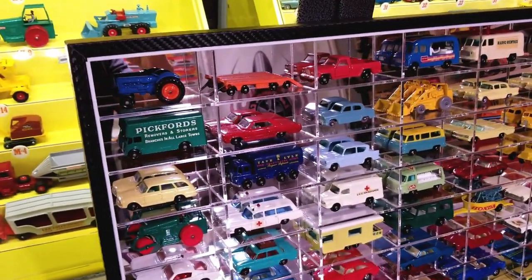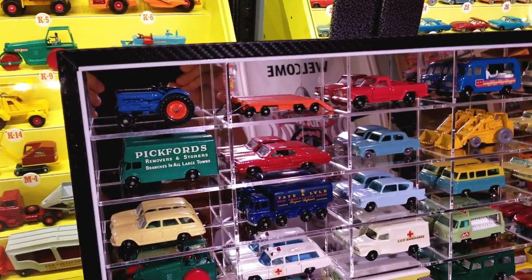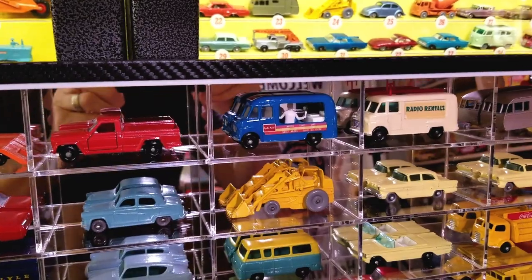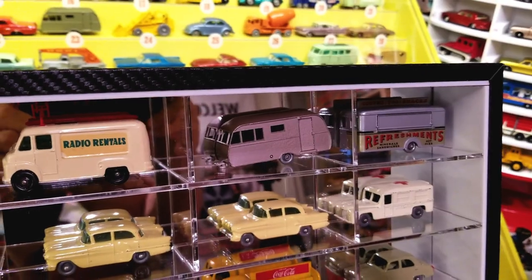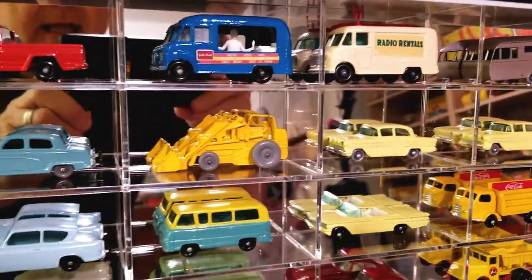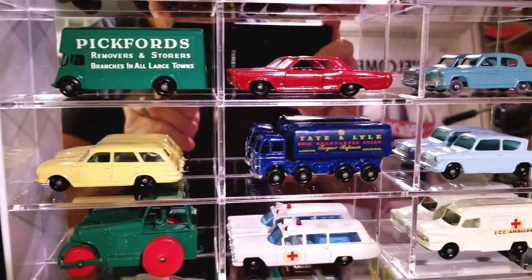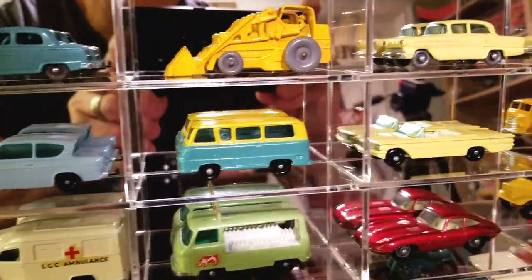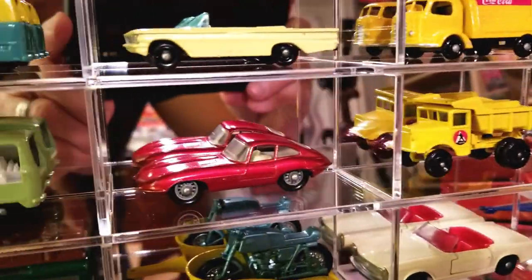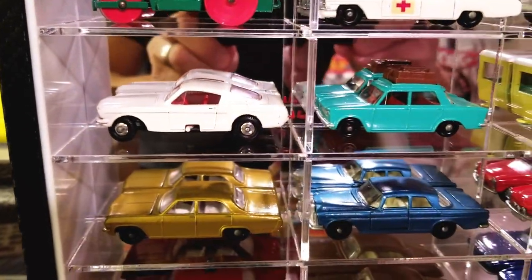All right, everybody, be sure to check out the link below for this display case — it is really, really nice. Look how great these cars look. That's an entire kind of collection all in one shot. We've got the tractor, the flatbed, the Jeep pickup, the Commer ice cream, the radio rentals with the little trailer, the mobile refreshment, an ambulance, a couple of yellow cars — one's gray wheel, one is silver wheels. There's the Pontiac, Pickford's, the estate wagon, the Tate & Lyle, and the Ford Anglia. There's the Pontiac, Coke. And the Jaguar — I love the Jaguar. Look at the Ford Mustang, I love that one.